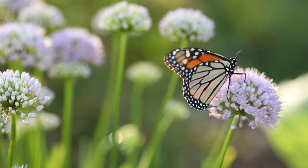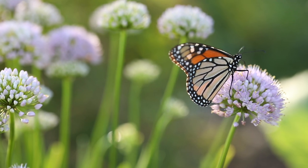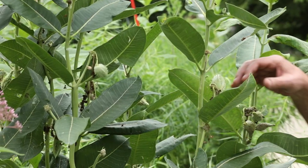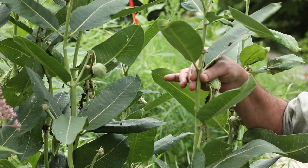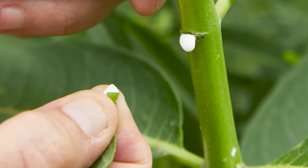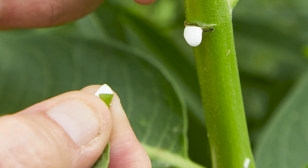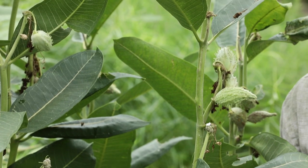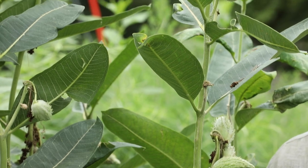Monarch butterflies are one of the garden's most recognizable creatures, famous for their bright colors and their epic annual migration from southern Canada and the United States all the way to Mexico. The monarch has evolved closely with the milkweed, named for its milky sap — a toxic milky sap emitted when the leaves or stems are damaged. Today we're going to investigate the intimate relationship between these two fascinating species and look at many members of the milkweed family that you can grow in your garden.